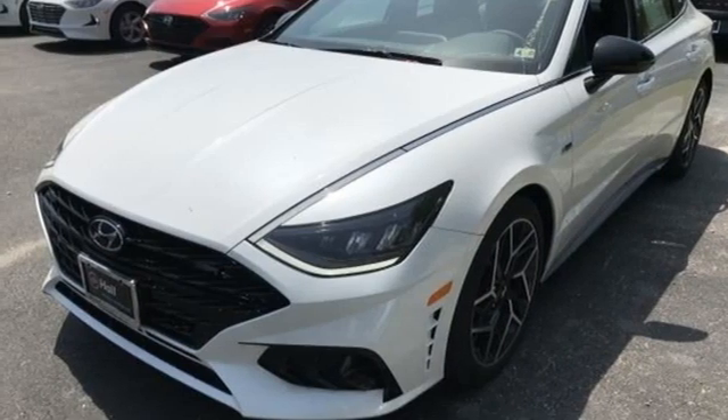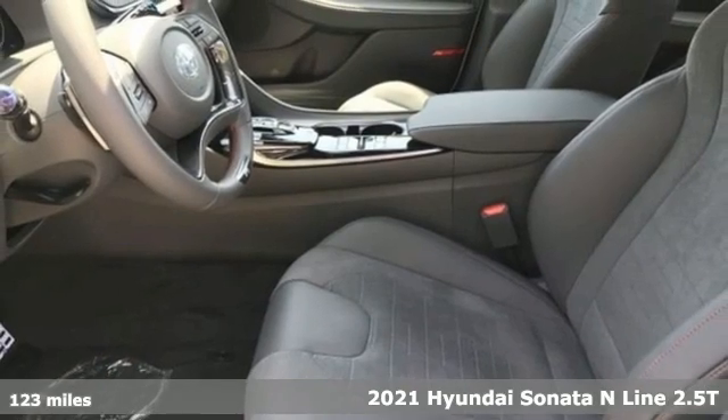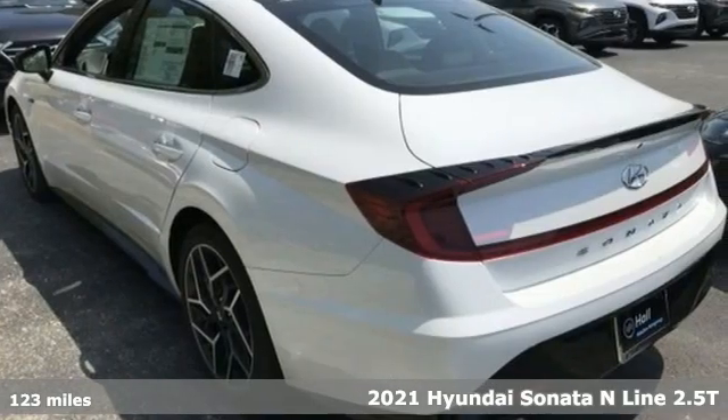It's a new 2021 Hyundai Sonata. Challenging convention to find a better way. It's the Hyundai way. And with features like these, every drive's a pleasure.